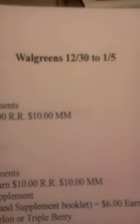Hey everyone, welcome to Couponing with Jannie and to all my new subscribers.